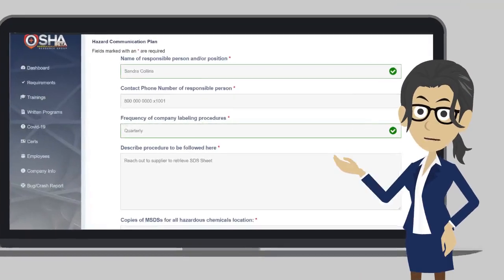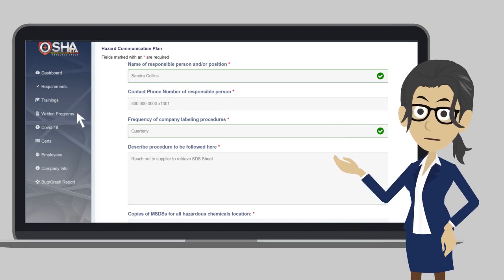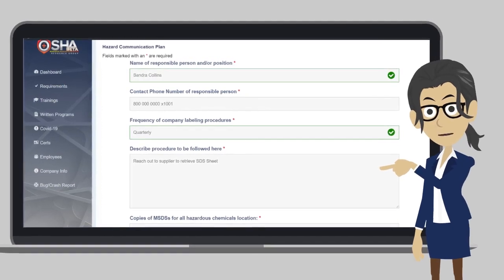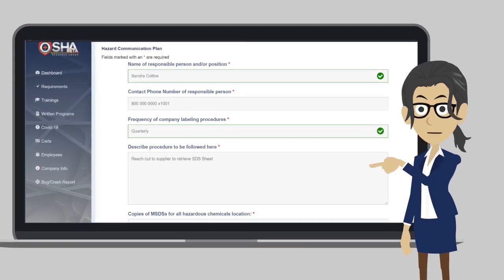The easy-to-understand certificates clearly state the specific training completed. When you complete your assessments, the written programs tab will be populated with the required written programs applicable to your business. Click on each individual written program, complete the form, print, sign, date, and create a folder for safe bookkeeping. You may also save, store, and track your digital progress in the portal.